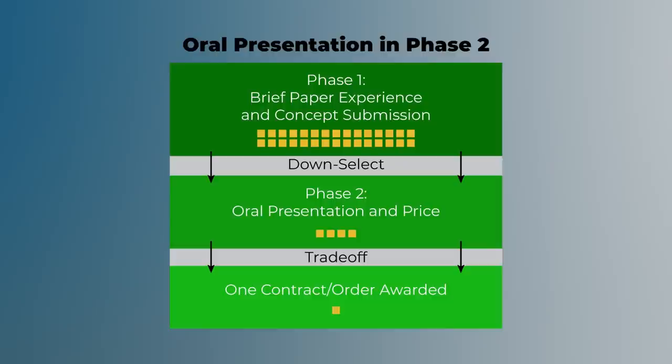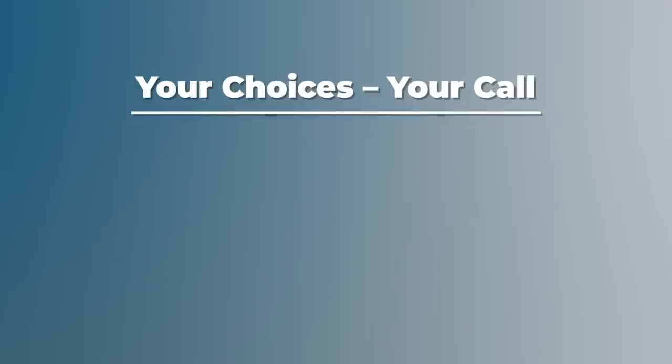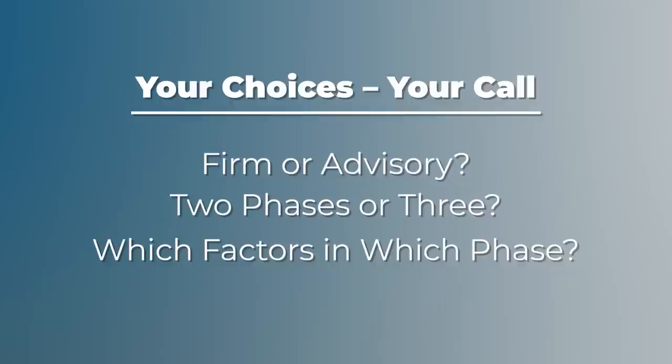You have to decide what fits your acquisition. For example, if you anticipate 30 offers, it might be best to do oral presentations in the second phase after you have culled through the crowd down to four offers. Or if you anticipate only eight offers, you might do oral presentations in the first phase to help you make a down select to four. Firm or advisory? Your call. Two phases or three? Your call. Which factors in which phase? Your call. Oral presentations or paper? Your call. We have talked about this down select approach with industry, and unanimously, industry supports this technique. If a company is going to lose, it prefers to get the information sooner rather than later. Down selects can be a win-win — better for industry and better for us.